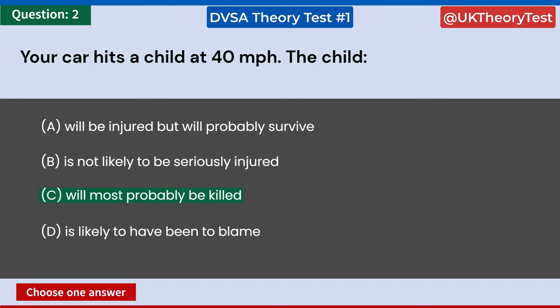At 40 miles per hour, the impact of a collision is severe, and there is a high probability that a child hit at this speed will be fatally injured.